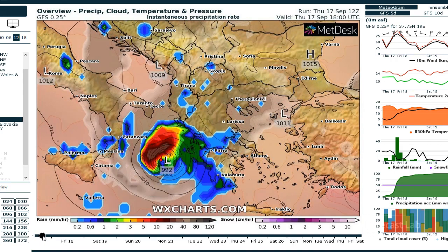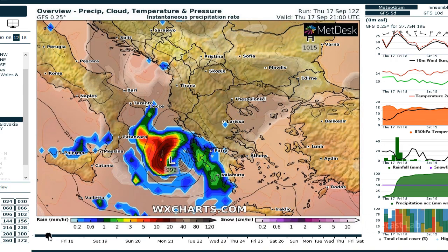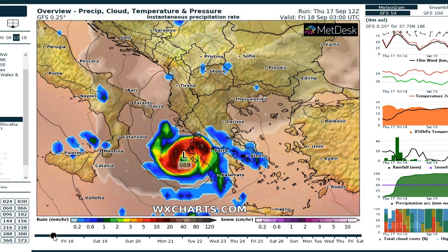Over the next 24 hours the system is drifting towards the Greek coast. As it approaches, we have a central pressure of about 989, which is a little bit higher than what we had with Sally.